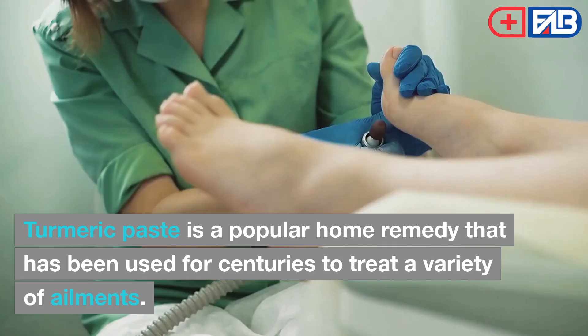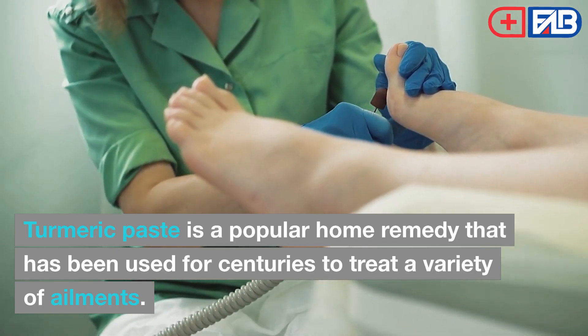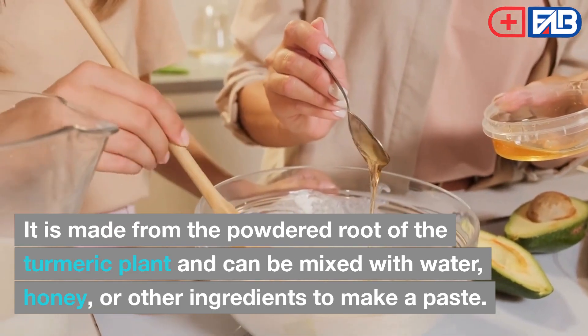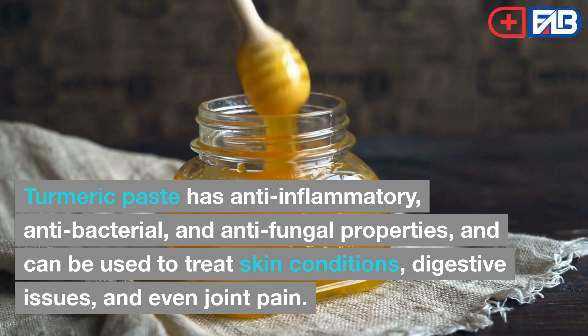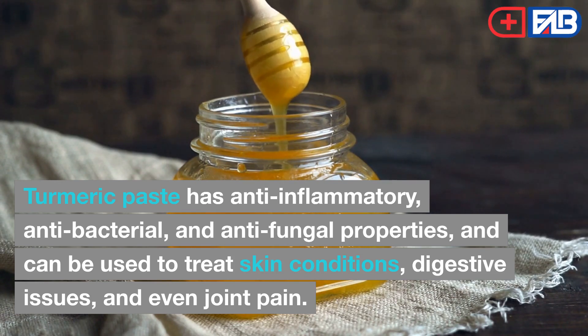Turmeric Paste. Turmeric paste is a popular home remedy that has been used for centuries to treat a variety of ailments. It is made from the powdered root of the turmeric plant and can be mixed with water, honey, or other ingredients to make a paste. Turmeric paste has anti-inflammatory, antibacterial, and antifungal properties, and can be used to treat skin conditions, digestive issues, and even joint pain.